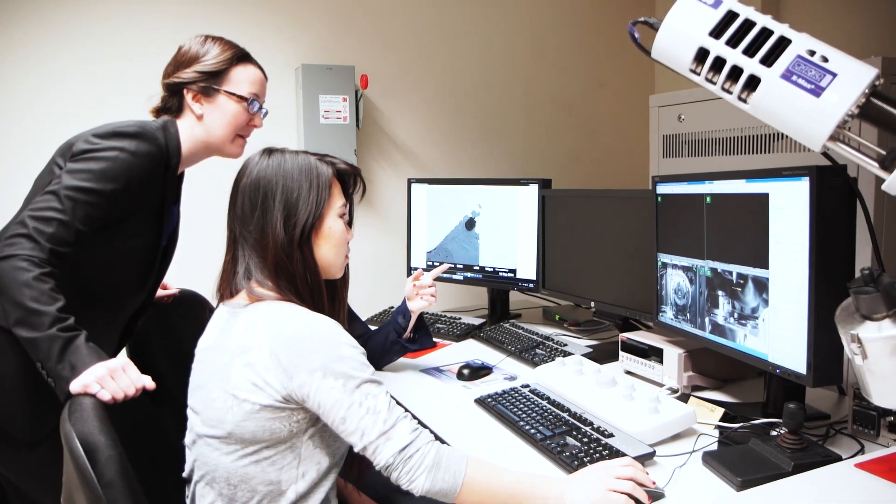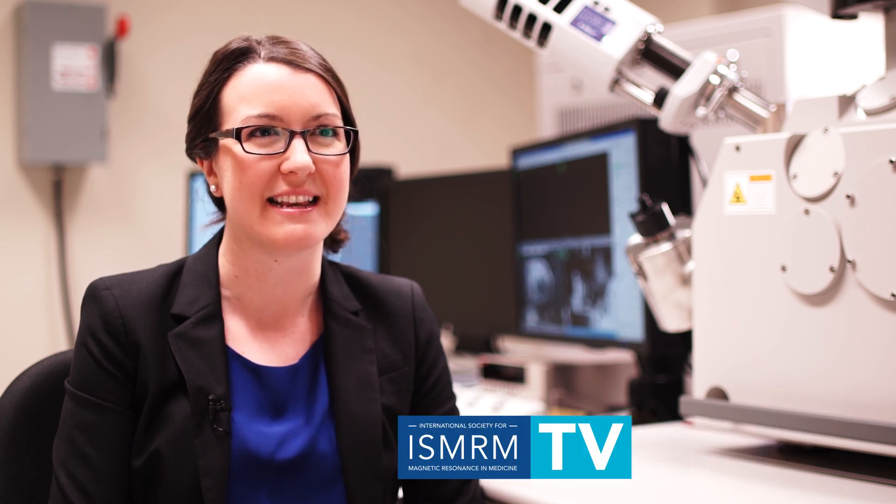Biosensors are devices that detect the presence, absence, or quantity of biological molecules for managing diseases. My research focus is on studying implant materials for joint replacements and dental implants. We work a lot with designing the materials and improving their properties so that they behave better in the body and can help improve human health.